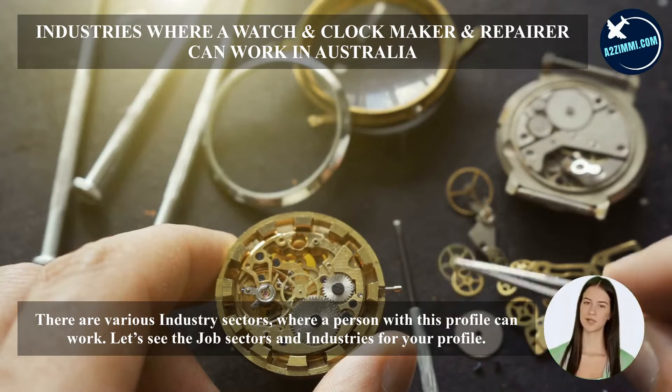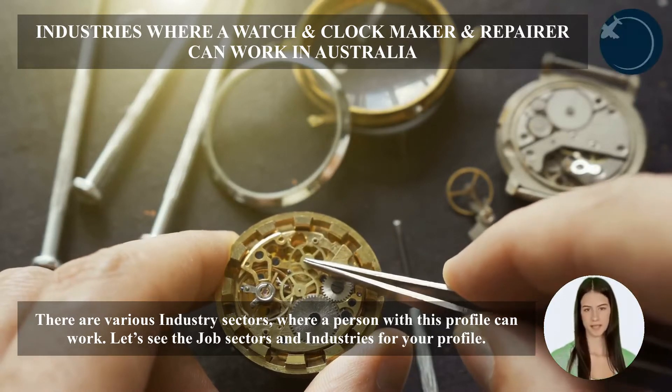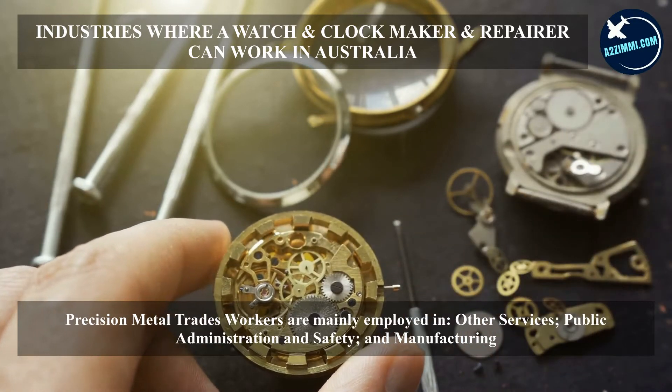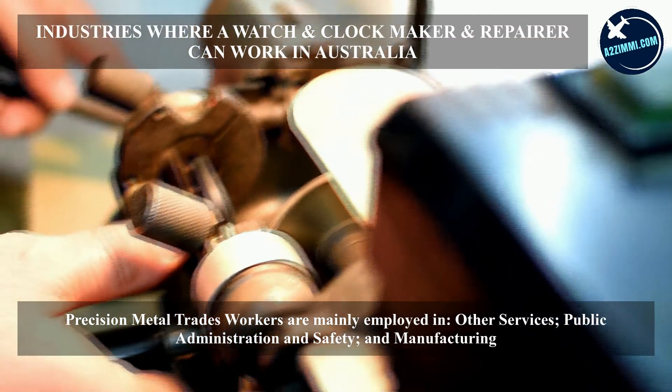There are various industry sectors where a person with this profile can work. Precision metal trades workers are mainly employed in other services, public administration and safety, and manufacturing.